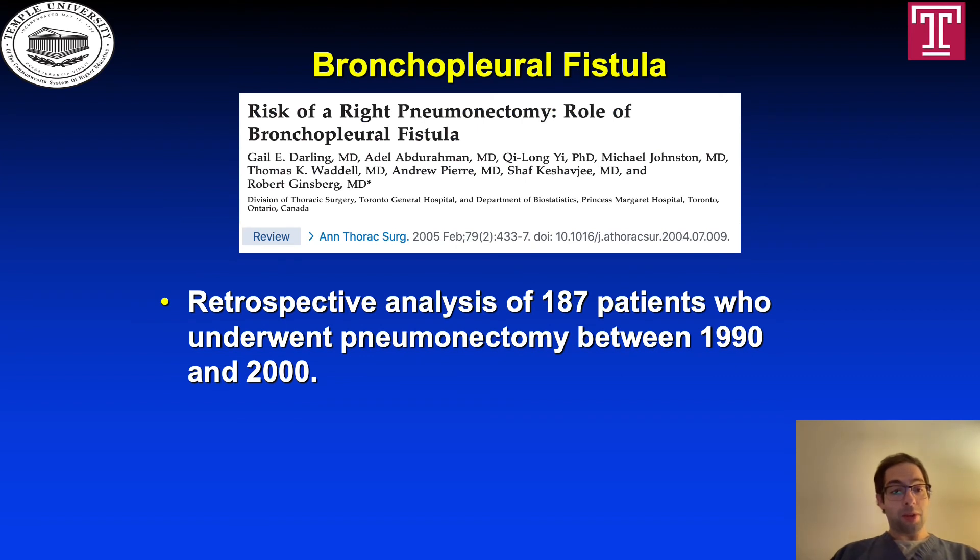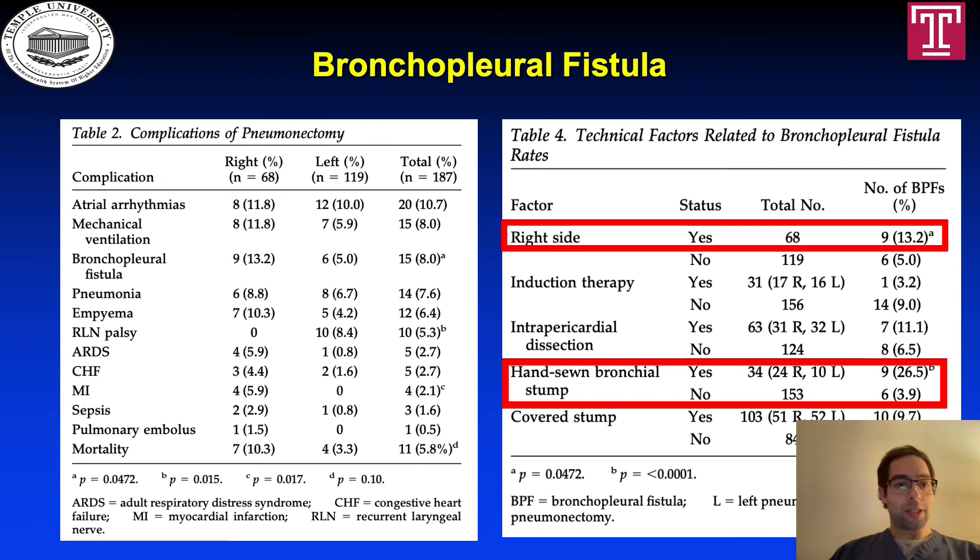This is a retrospective analysis of 187 patients who underwent pneumonectomy between 1990 and 2000, published in the Annals of Thoracic Surgery in 2005. In Table 2, we can see the complications of pneumonectomy, including atrial arrhythmias, mechanical ventilation, and bronchopleural fistula, which was more prevalent in the right-sided group with 9 cases versus 6 cases in the left-sided group — a statistically significant difference. Recurrent laryngeal palsy was seen in 10 left-sided cases versus none in the right-sided group.